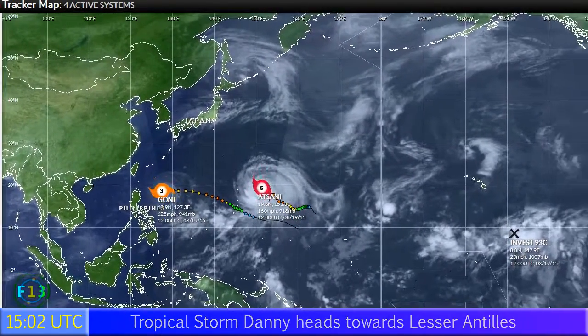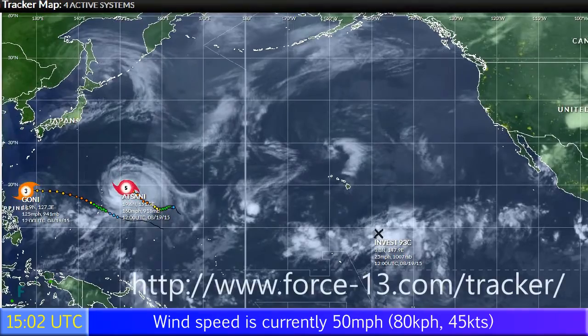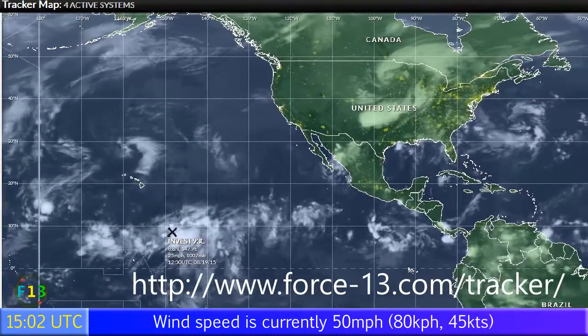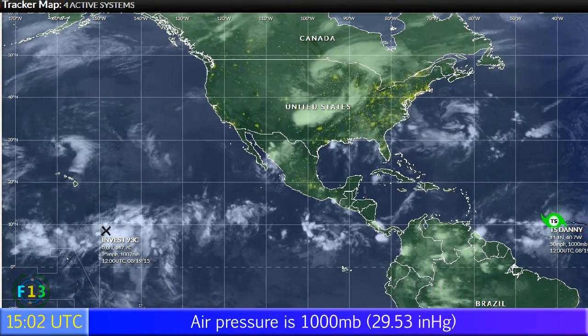Elsewhere around the world, Goni is intensifying, and Sarni has become the 8th Category 5 of the year so far in 2015 — remarkable. Invest 93C may be a threat for Hawaii in the next few days, and of course we have Tropical Storm Danny in the Atlantic, which we've been tracking for some time now.